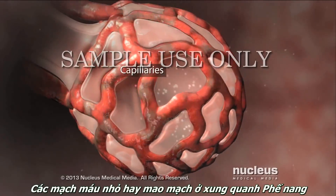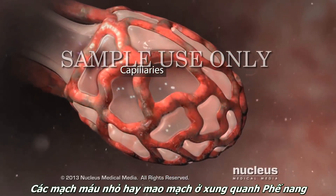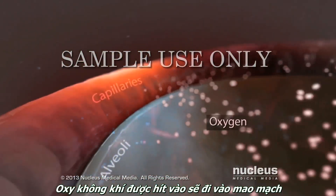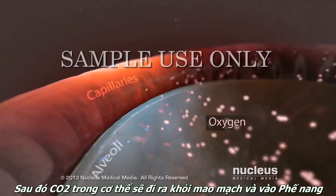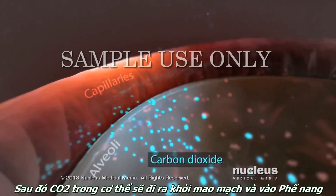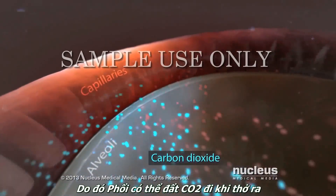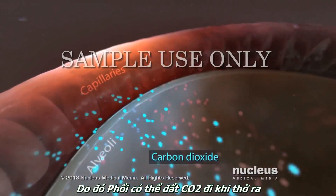Small blood vessels called capillaries surround your alveoli. Oxygen from the air you breathe passes into your capillaries. Then carbon dioxide from your body passes out of your capillaries into your alveoli, so that your lungs can get rid of it when you exhale.